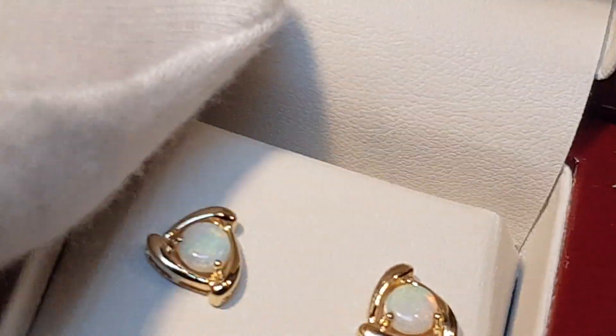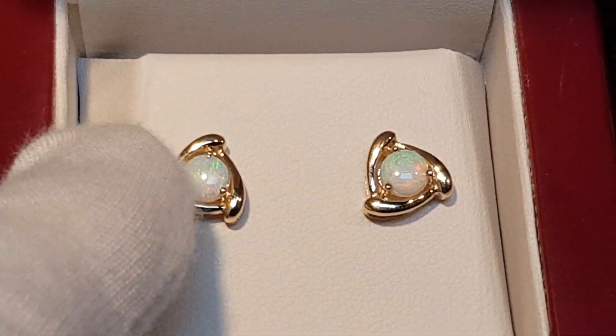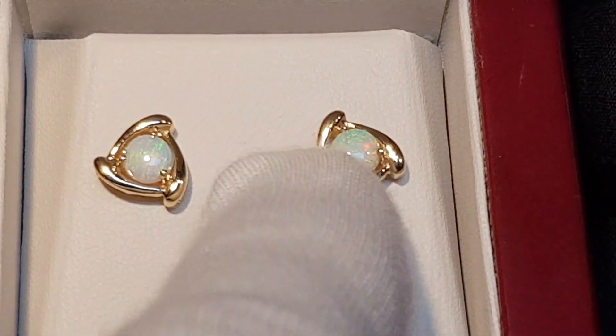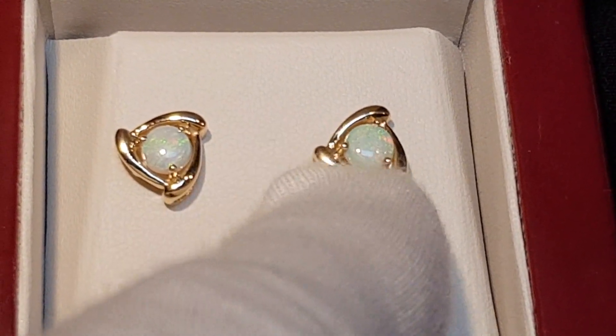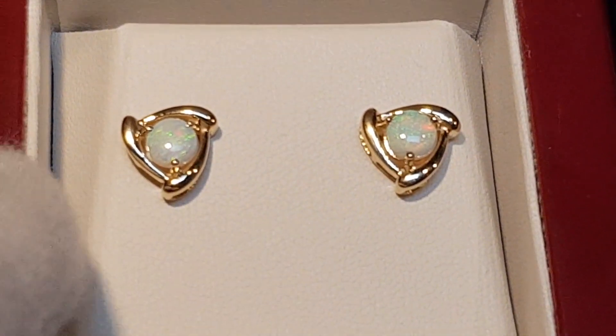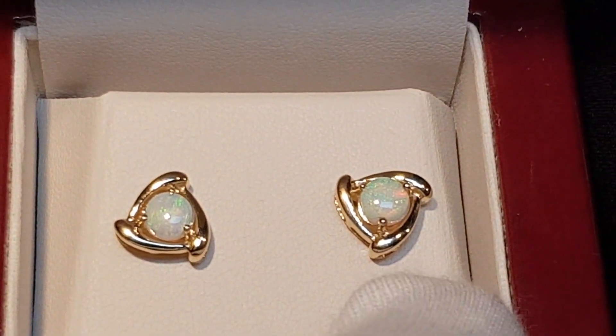They've just ticked all our boxes as far as earrings go. You can see that the post is at the top, but even if they look like that, they still look the right direction — upright. So yeah, a really nice pair.